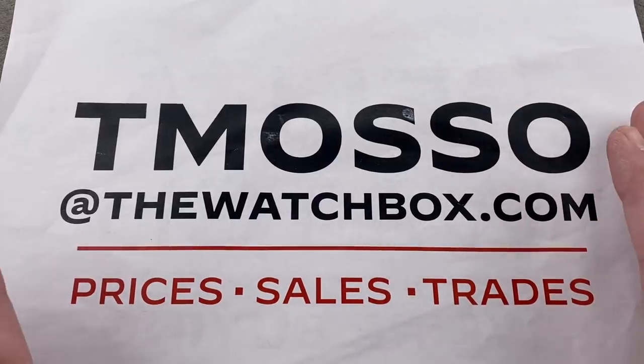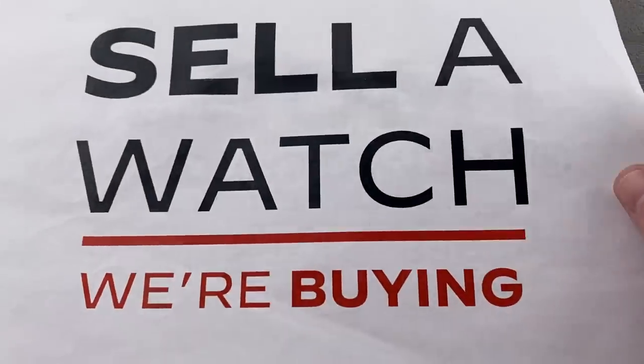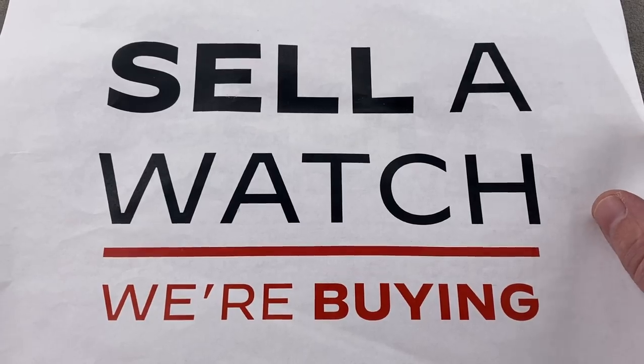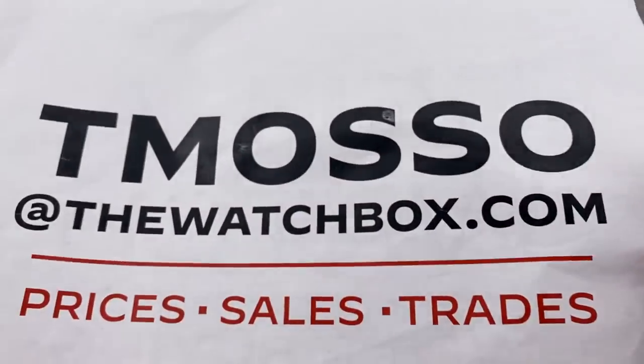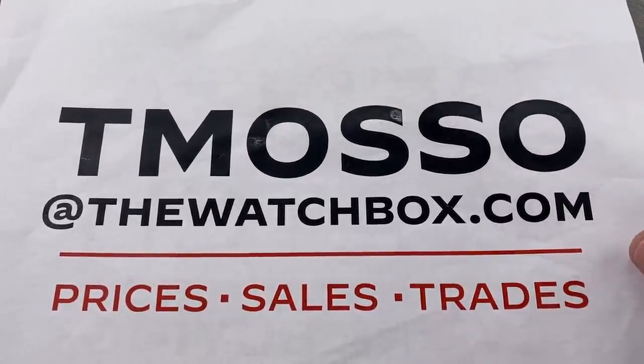Names, references and available prices in the description below. And remember, we are always looking to build inventory. We will buy your watch or a full collection on the spot. No upper limit on value paid. We pay full cash and transfer. Contact Tmoso at thewatchbox.com for purchase and pricing or sales. Your choice.